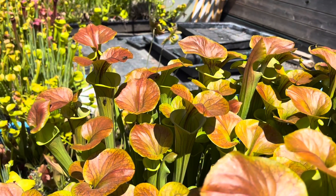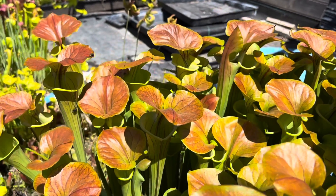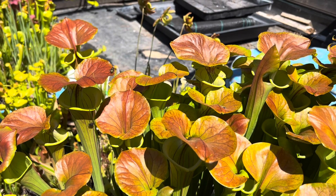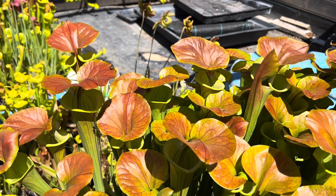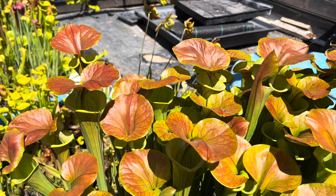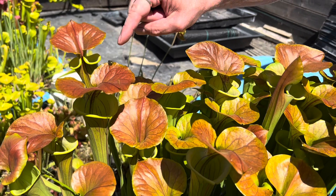After the flies eat the nectar for about 30 seconds, they'll usually become drugged — the nectar actually intoxicates their prey before it catches them, which is really cool. Let's see how this fly is doing. You can see he's not too afraid of me even as I keep moving toward him.